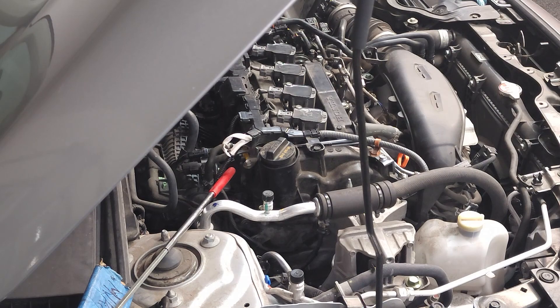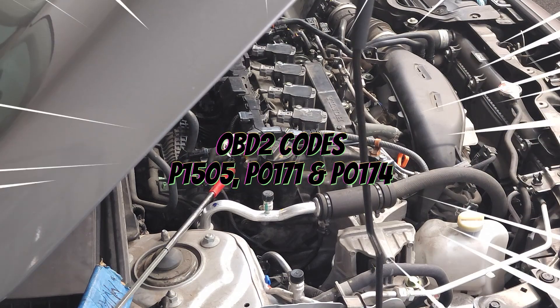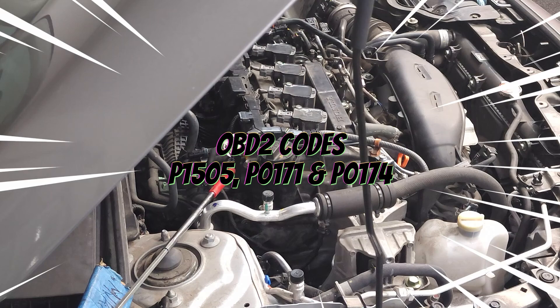What does this part do? A PCV valve is a one-way valve that routes harmful crankcase gases back into the combustion chamber to be burned as part of the air-fuel mixture. Some of the trouble codes associated with a faulty valve include P1505, P0171, and P0174.